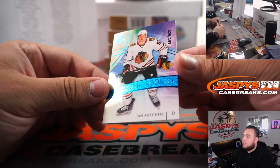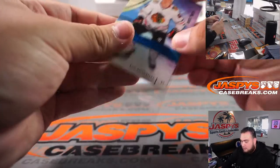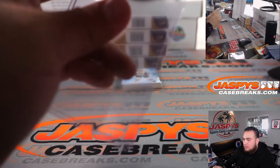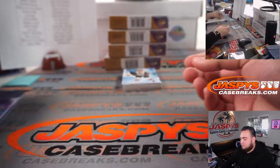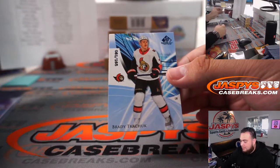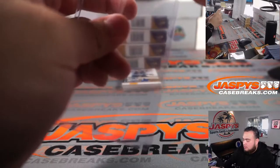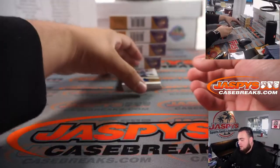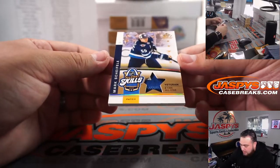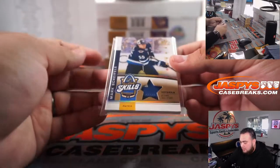All right, we got Ian Mitchell — that is the Authentic Rookies numbered to 199, for the Blackhawks, going to Mike. We have Brady Tkachuk, numbered to 165, auto Senators, that's going to Marcus. We got a veteran patch — look at that, Mark Scheifele, Two-Time All-Star. This is from the Skills Competition back in 2020.